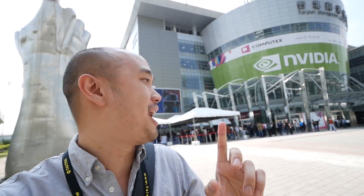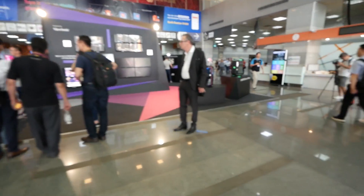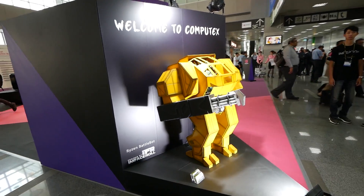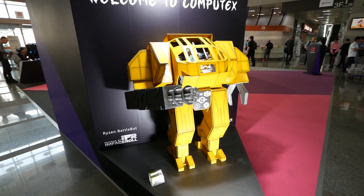Alright everybody, we've finally made it to Computex 2018. As you can see behind us, this is the Nanggang venue. I just can't wait — people are registering for their badges. As soon as you walk in you see Cooler Master welcoming you to Computex. Check it out — this is By Designs IFR.